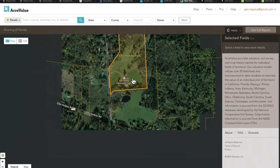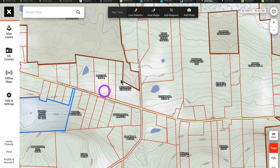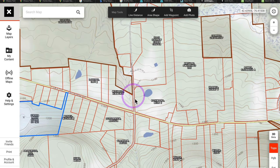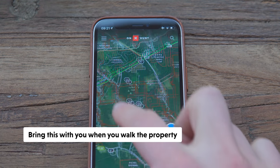Another tool we saw a real estate agent use is OnX Hunt — a total game changer. It's an app used in the hunting world to figure out where you can hunt and who owns what property, so you're not accidentally hunting on someone else's land. They have a great mobile app you can use in the field, especially when you're walking on land.